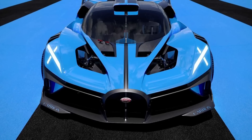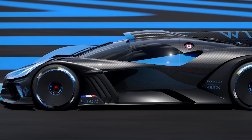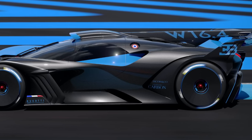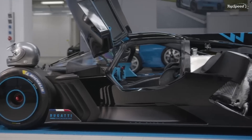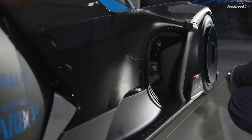The Bolide is an evolution of the Vision Gran Turismo concept, but it's actually designed to conform to real-world FIA regulations, so it is drivable. It definitely pushes the design envelope. This car absolutely blows me away — it's definitely an ultimate Bugatti for me. It's obviously a great test bed for future technologies, and you can see that all over this vehicle.